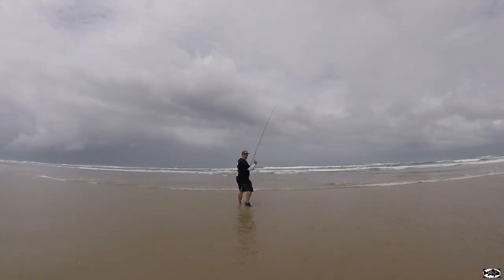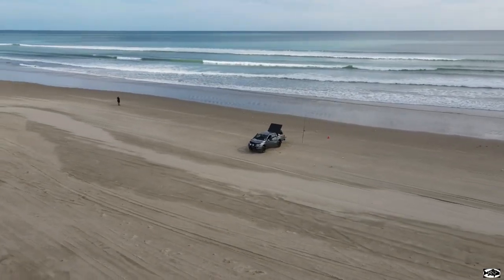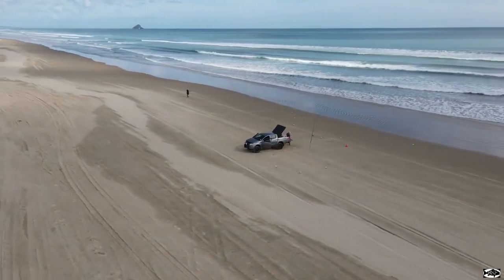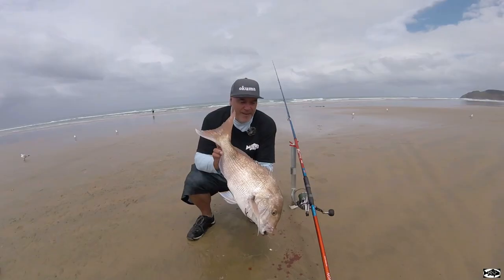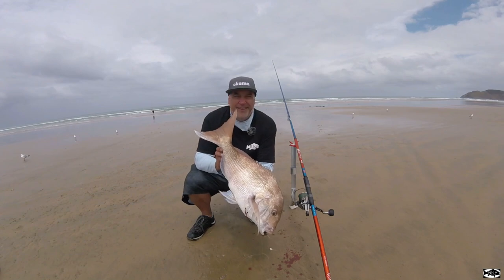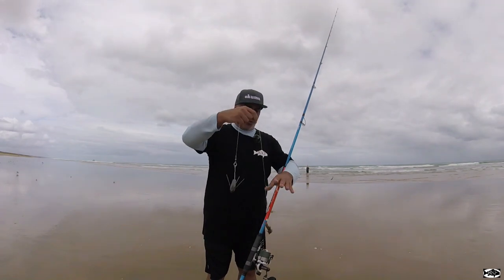Solid fish on the 90. That's a nice fish. Just running the dropper rig.